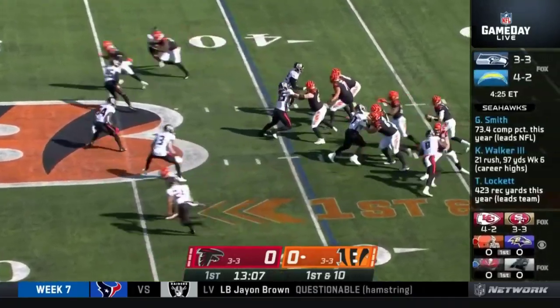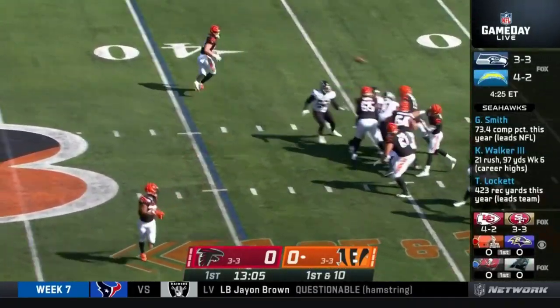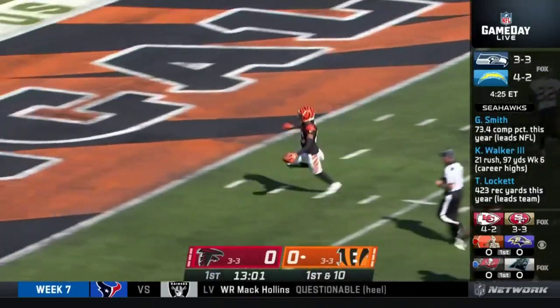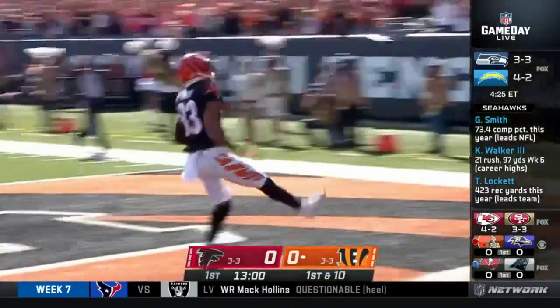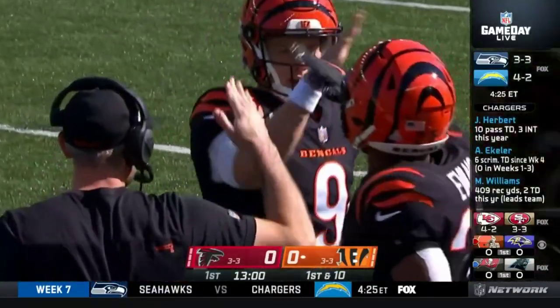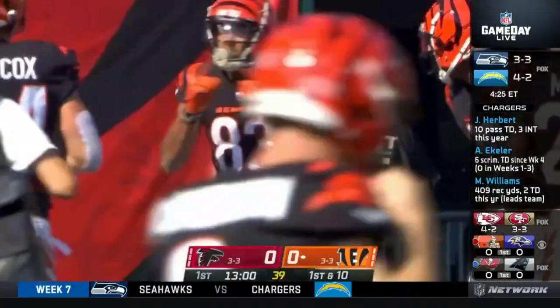Too long to get an explosive play from the Cincinnati Bengals, picking up where they left off with a win over the Saints last week. Joe Burrow deep down the middle of the field to Tyler Boyd, 60 yards, touchdown! The Bengals take the lead early.